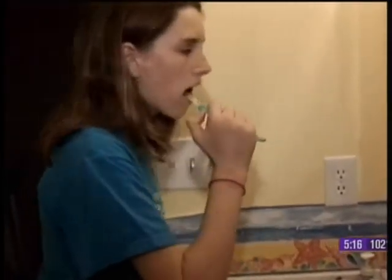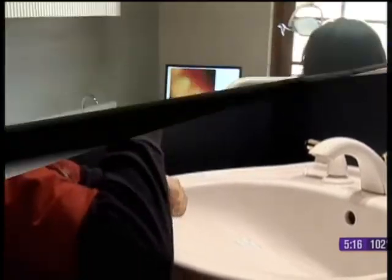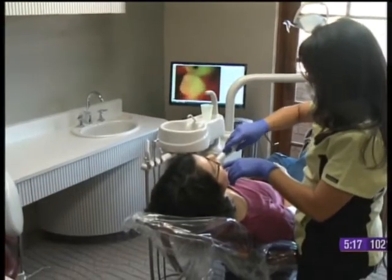Dentists have a new way to find cavities even before an x-ray, and it's actually a method often used by meteorologists to track weather. Brushing and flossing your teeth — you do it every day — but even the most diligent aren't guaranteed to get all that cavity-causing stuff.